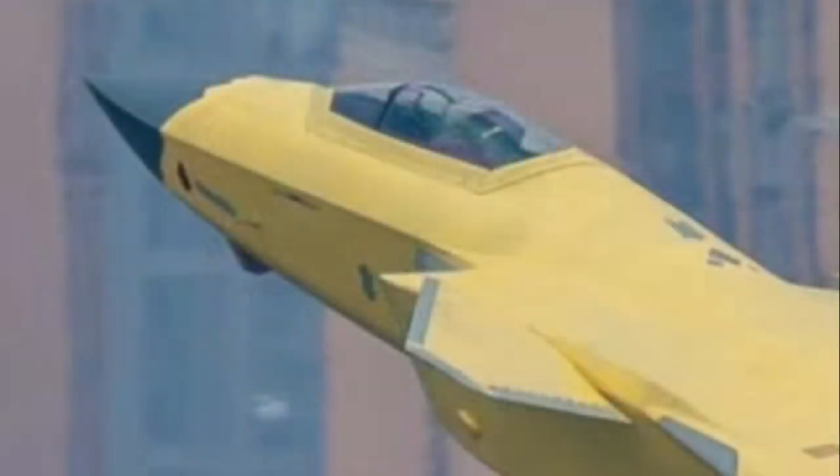Some analysts believe this is the J-20B model powered by more advanced Chinese turbofan engines.